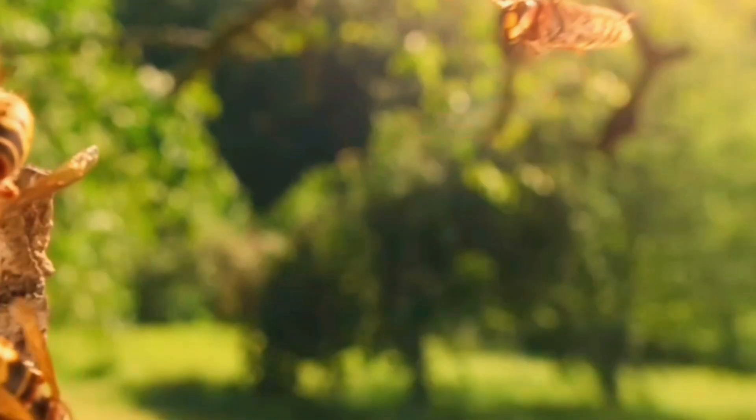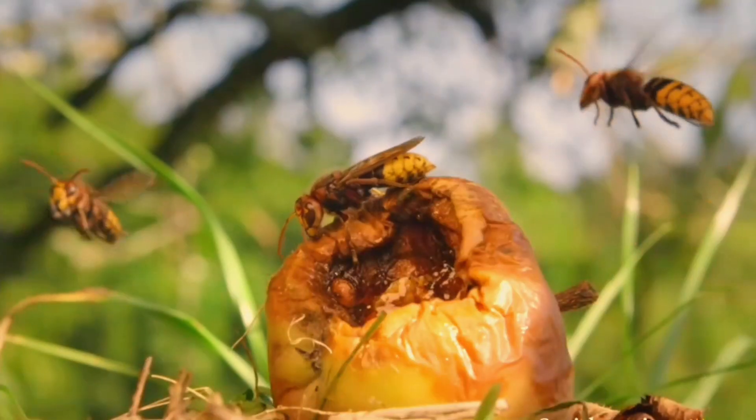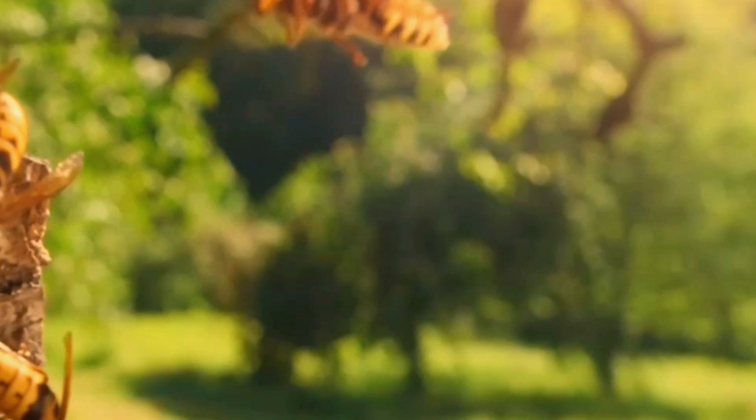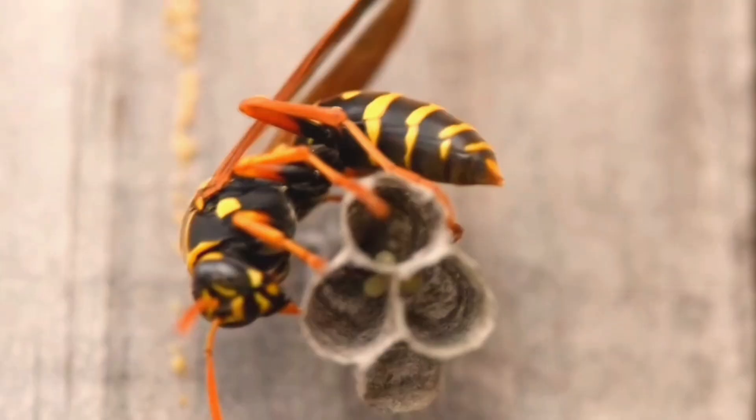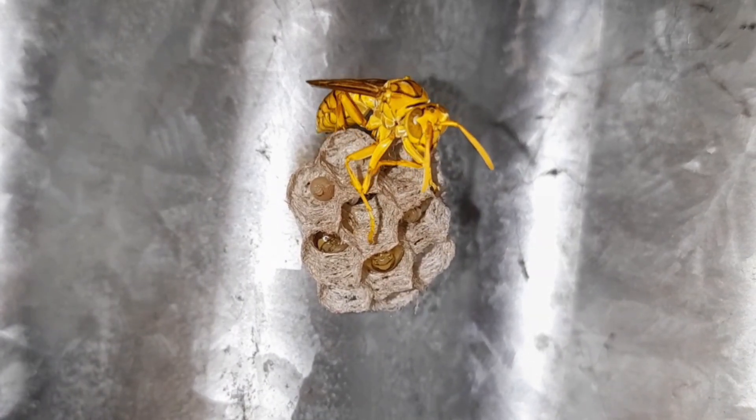It all begins with one queen wasp, usually in spring. After surviving the winter, she wakes up and starts searching for a safe place to build a new colony — a tree branch, under a roof, or even the corner of a wall. Once she finds the perfect spot, construction begins.